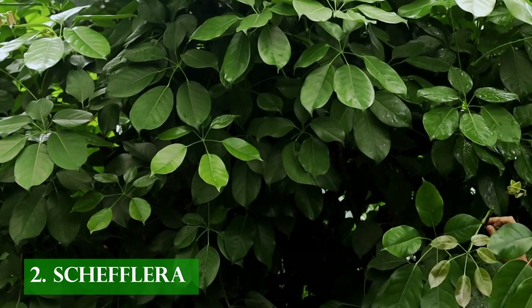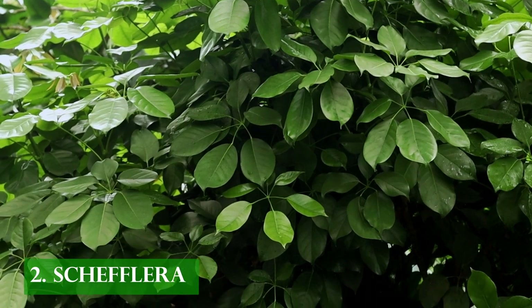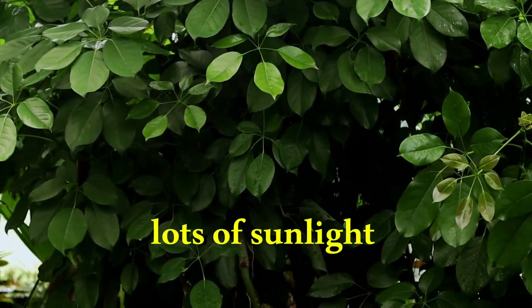Schefflera, another mesmerizing shrub, has pinnately compound leaves composed of multiple leaflets, assisting the plant to take in lots of sunlight at once.